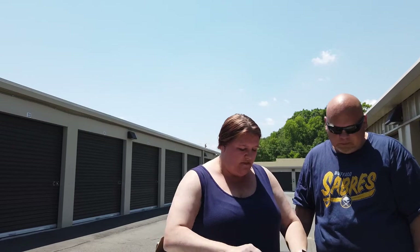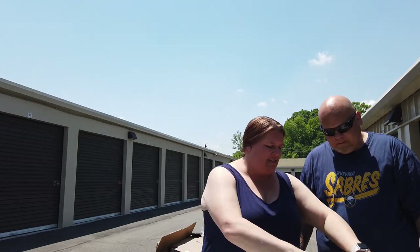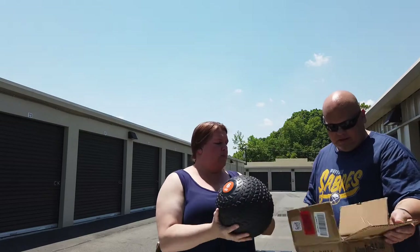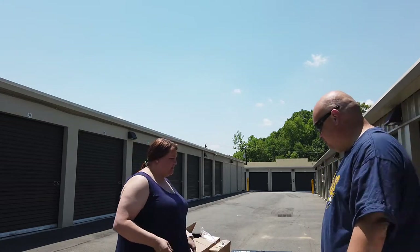Here we have what the box says is a slam ball. It's a six-pound slam ball — I think they retail for around $20. We'd put it out at the yard sale for $10 to $15 and it should move pretty quickly.